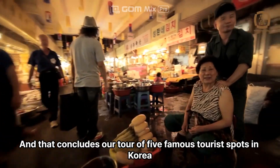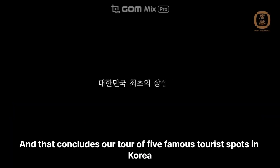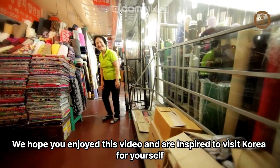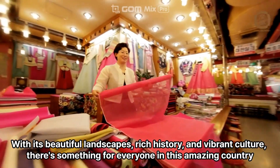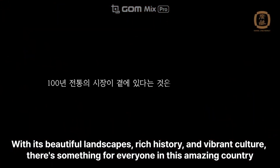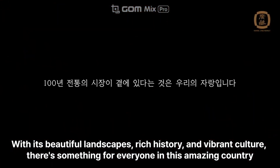And that concludes our tour of five famous tourist spots in Korea. We hope you enjoyed this video and are inspired to visit Korea for yourself. With its beautiful landscapes, rich history, and vibrant culture, there's something for everyone in this amazing country. Thanks for watching.